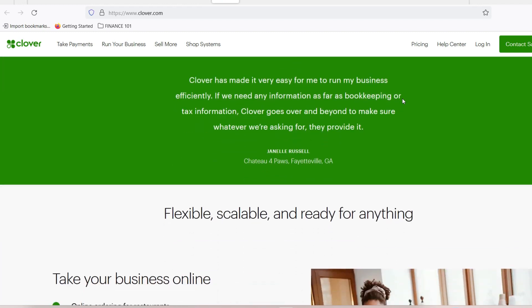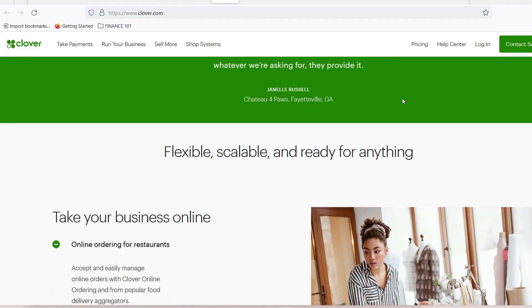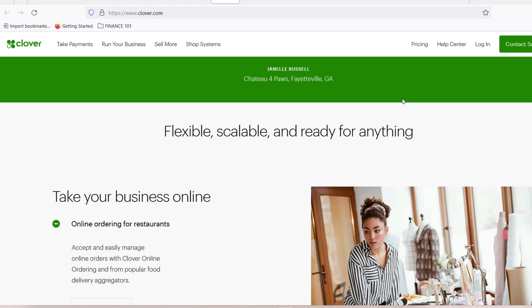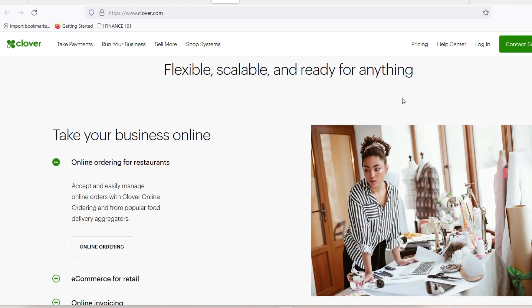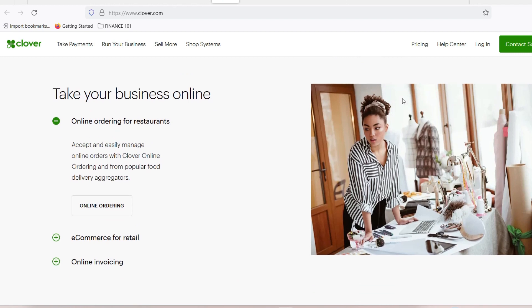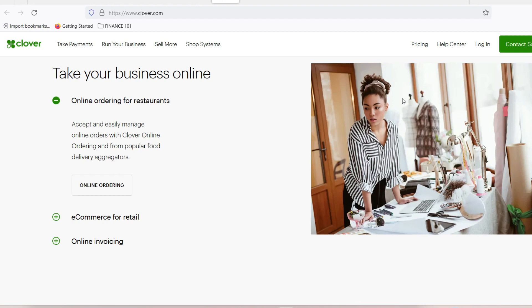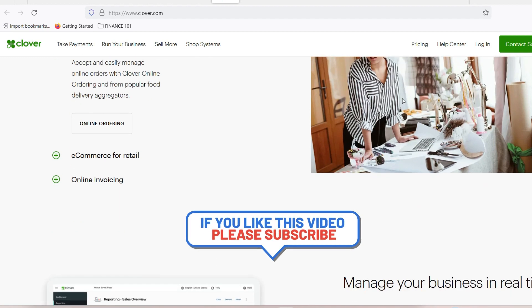Clover, on the other hand, takes a different approach. They offer various hardware options, ranging from the mobile Clover Go to the feature-rich Clover Station. While the hardware itself might have an upfront cost, Clover often partners with third-party processors, allowing you to negotiate your transaction fees. This can lead to significant savings in the long run, especially for businesses processing large transactions.